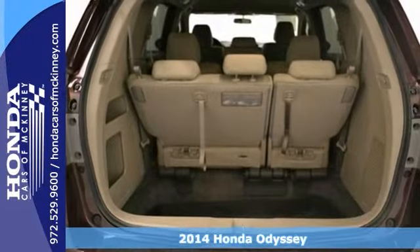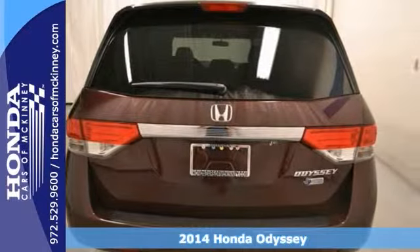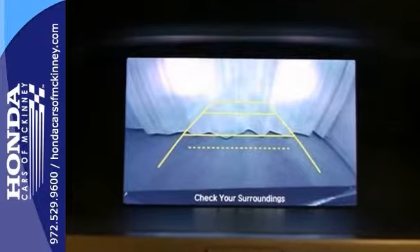Here's a nice 2014 Honda Odyssey. It has alloy wheels and push-button start. It also features a multifunction steering wheel, Bluetooth wireless, and touchscreen display.